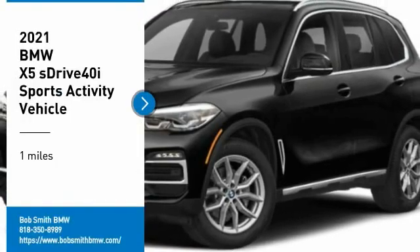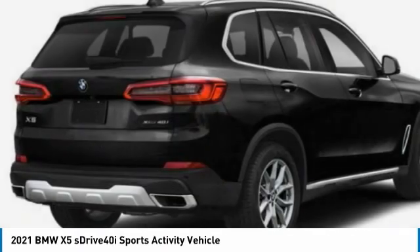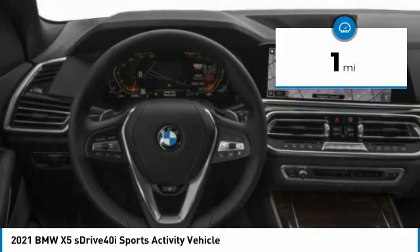Stop by and take a look at the 2021 X5. The BMW X5 is an award-winning performance, space, and efficiency vehicle. This vehicle has less than 100 miles.